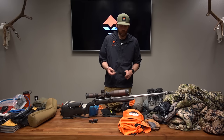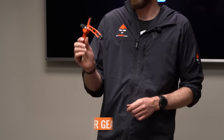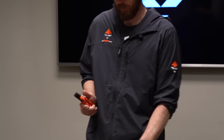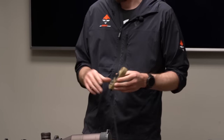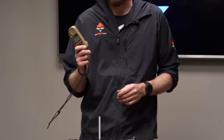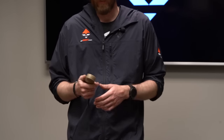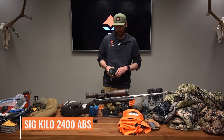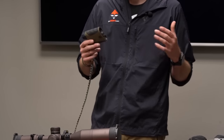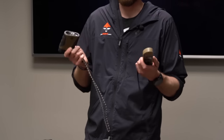Along with the rifle I have the Rugged Ridge rear support bag — I painted it orange before they started selling an orange version so I wouldn't lose it. I love it for taking steady shots. I'm also a big data guy, so I'll have all my dope entered into the Kestrel 5700 Elite — their ultimate ballistics weather meter. And I have the Sig Kilo 2400 ABS to grab atmospheric conditions, ranges, and wind data, using them interchangeably.